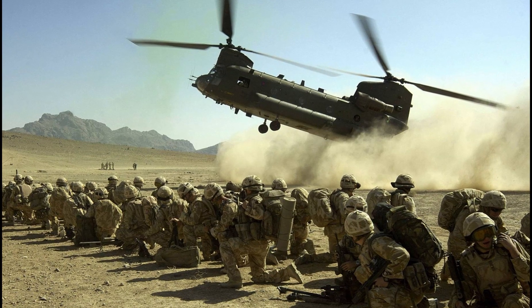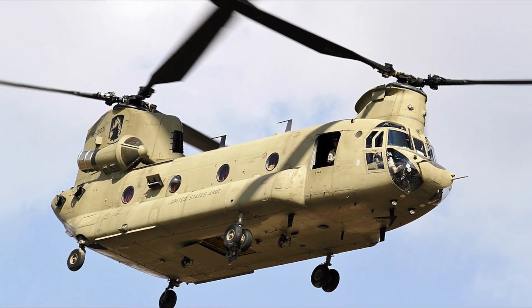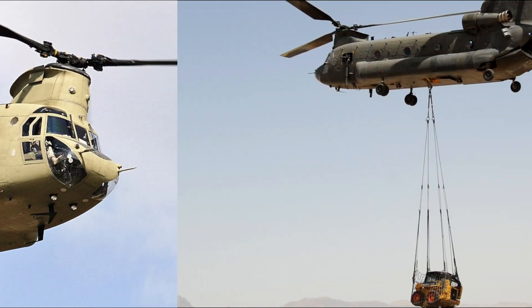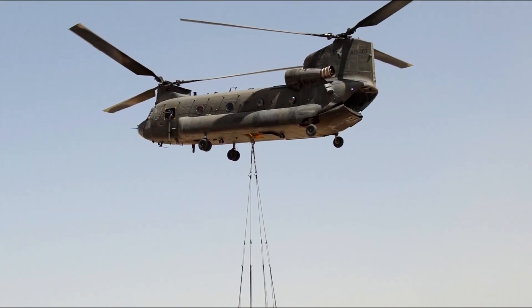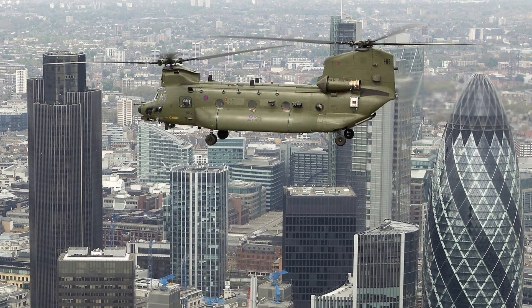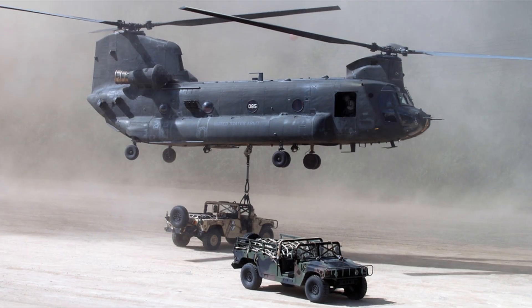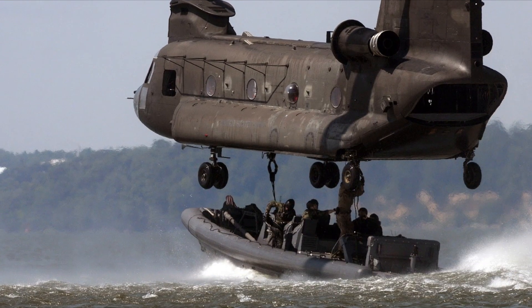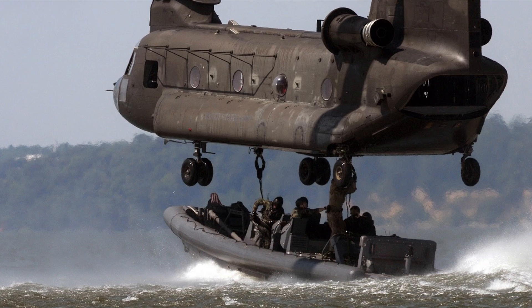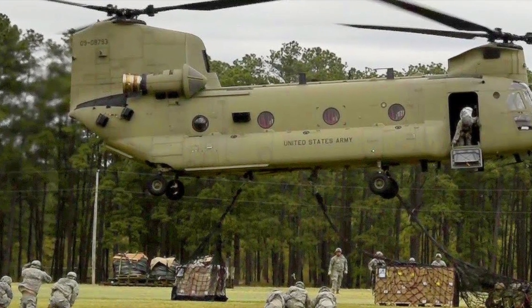With a maximum speed of 315 km per hour, the CH-47F Chinook is the world's second fastest helicopter. It is an American twin-engine, tandem rotor heavy lift helicopter. The CH-47 is among the heaviest lifting Western helicopters, capable of performing multiple missions. It was first fielded by the US Army's operational unit in July 2007 for the transportation of troops, artillery, equipment and cargo in support of combat and humanitarian relief operations.